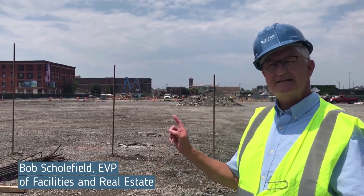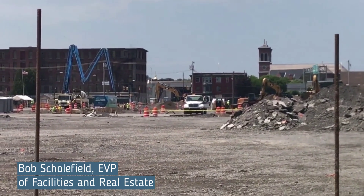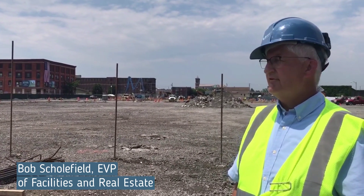If you go all the way to the end where I'm zooming into, you'll see that yellow piece of construction equipment. That is the other end, or where the ambulance entrance would be for the facility. So as you can see, this is a very long, very large building.